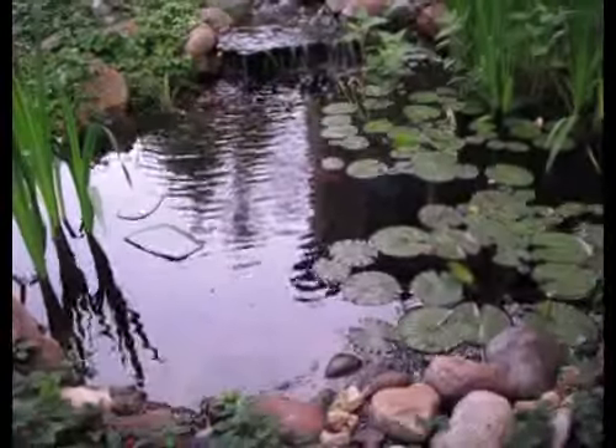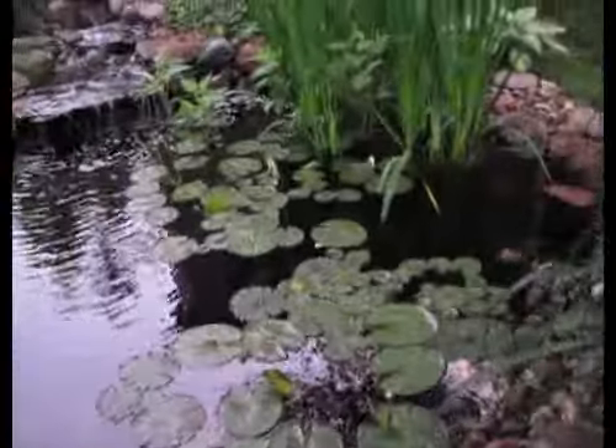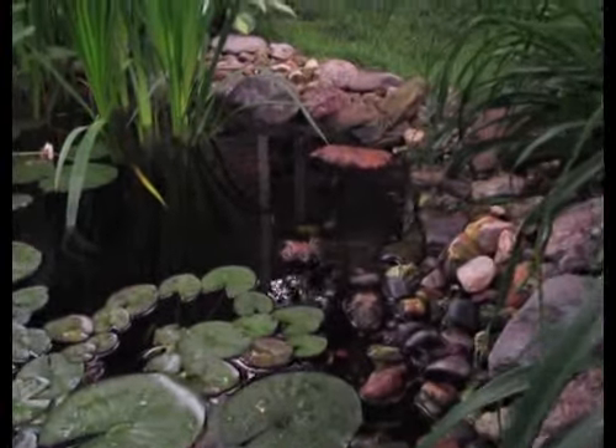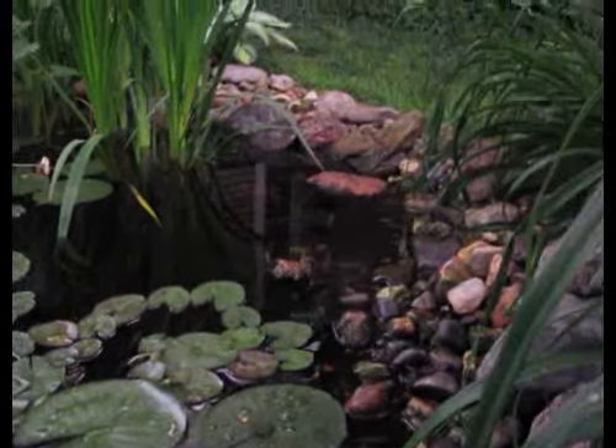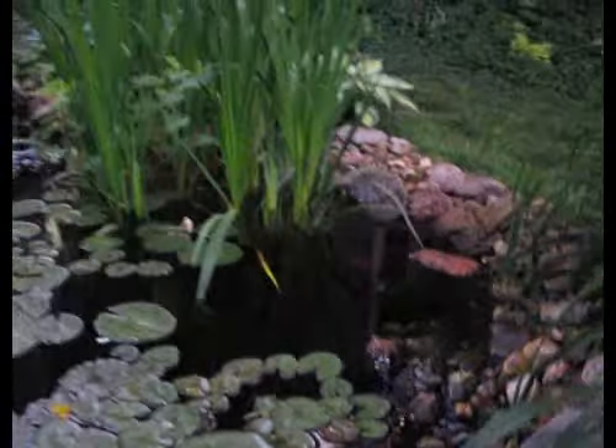The pond is happy this year. The toadies have been singing. We've got a toady sitting over here — can you see him sitting there on the rock? Let's see if I can zoom in on him. There he is. They have been singing and singing and singing. I have lots of tadpoles, and lots of little toadies.